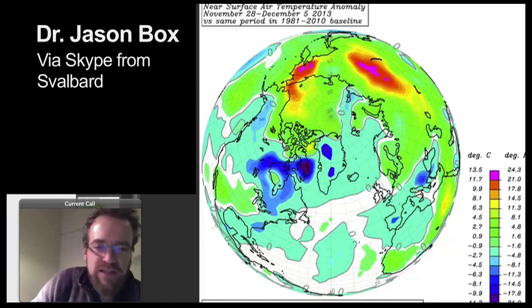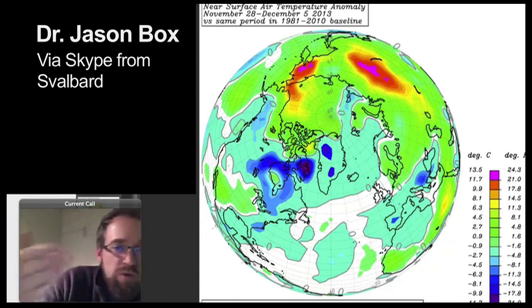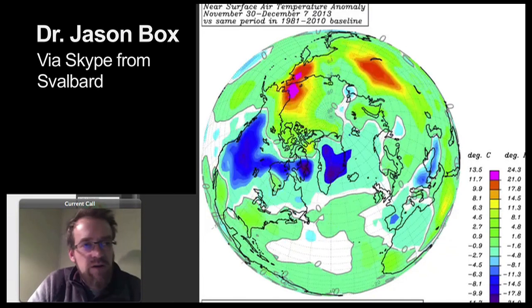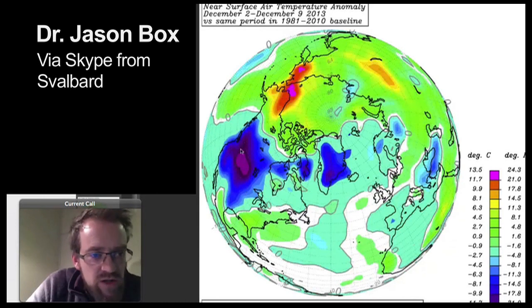I've been analyzing global temperature anomalies. The hot colors — the reds and oranges — are where it's been warmer than average, and the blues are where it's colder than average. This is late November 2013, and this cold anomaly that became known as the polar vortex started in early December. Here's where it begins, and if you can make out the United States, we have this cold core.